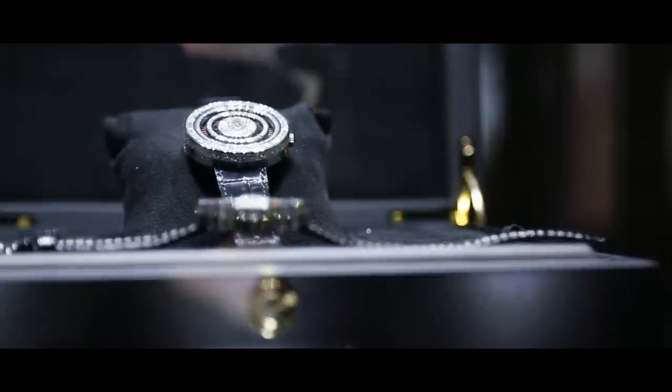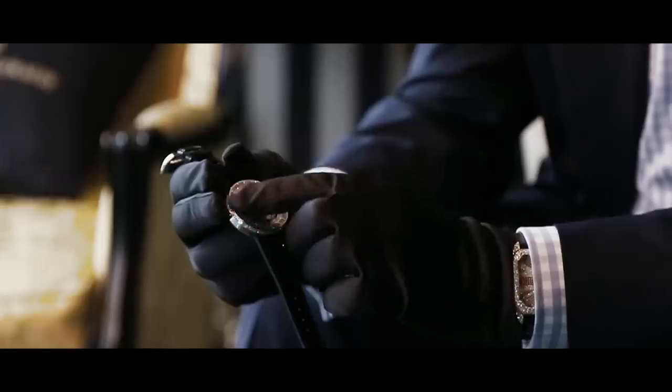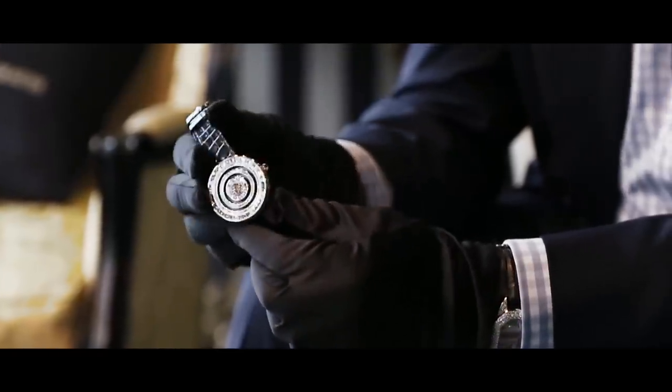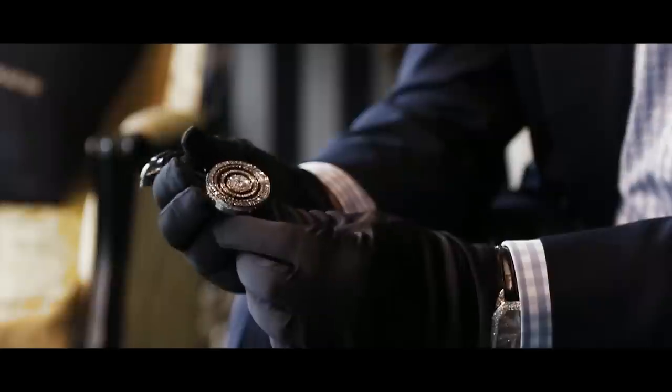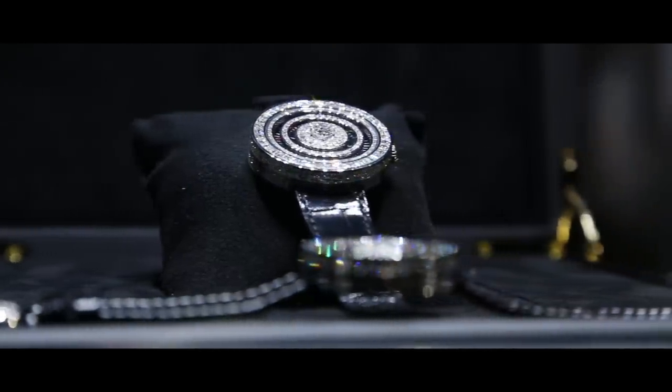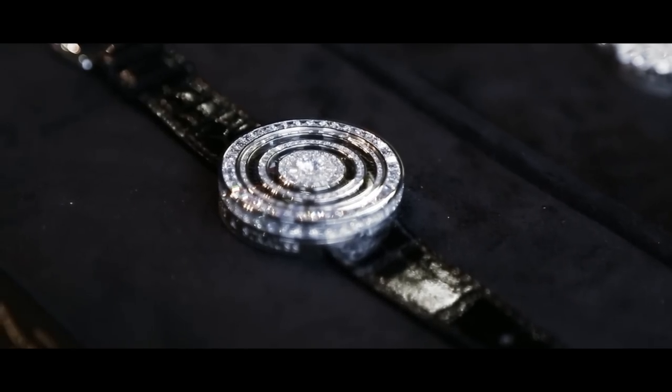This is indeed a very fascinating watch. The entire watch is set with baguette diamonds invisibly set into the dial and the case. There is no glass on top, and set in the middle is a 1-carat D-flawless diamond.